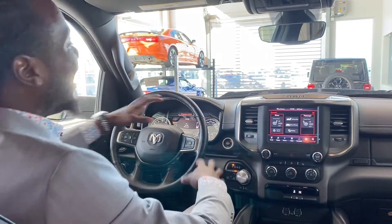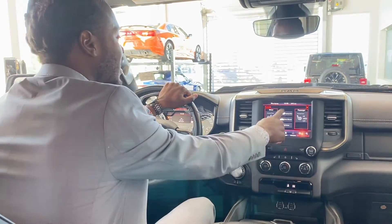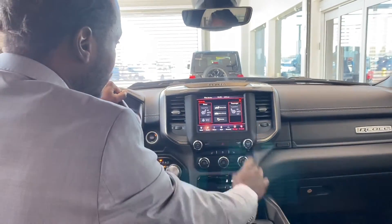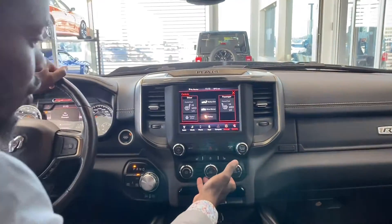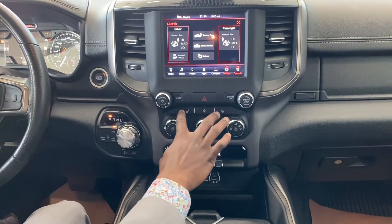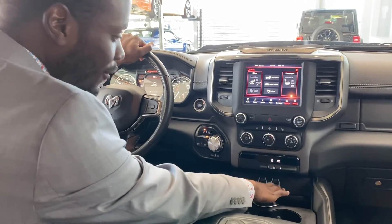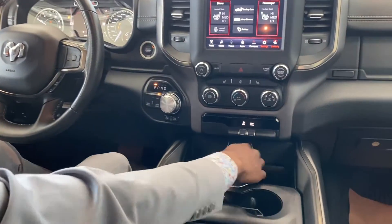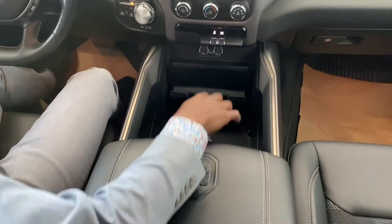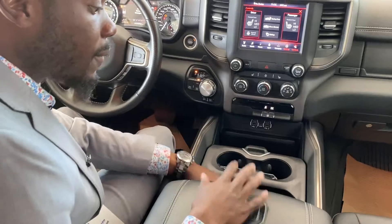Controls include heated seats and heated steering wheel. You can access the backup camera at any point during your driving experience. Moving down, you've got climate control, traction control, a couple of USB ports, USB Type-C, and an aux input. There's a nice little phone stand here, and this center console moves front and back — so if you need more space or want to use the cup holders, you most certainly can.